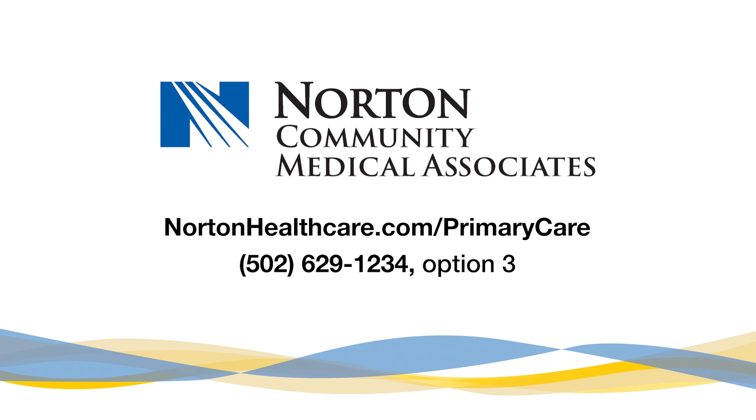Remember, vitamin D isn't just about bones. It's about your entire well-being. Let's keep those levels in check. If you need help finding a primary care provider to discuss vitamin D, visit nortonhealthcare.com/primarycare or call 502-629-1234, option 3.